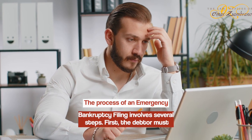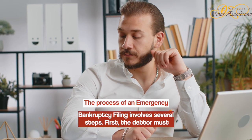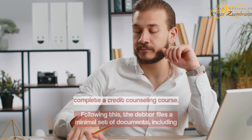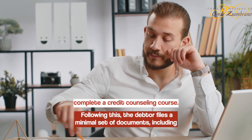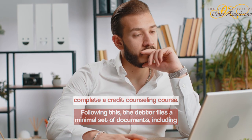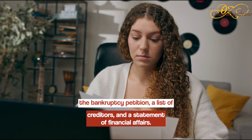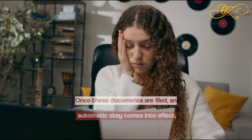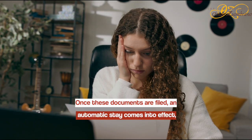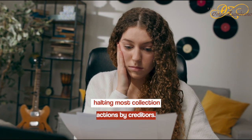The process of an emergency bankruptcy filing involves several steps. First, the debtor must complete a credit counseling course. Following this, the debtor files a minimal set of documents, including the bankruptcy petition, a list of creditors, and a statement of financial affairs. Once these documents are filed, an automatic stay comes into effect, halting most collection actions by creditors.